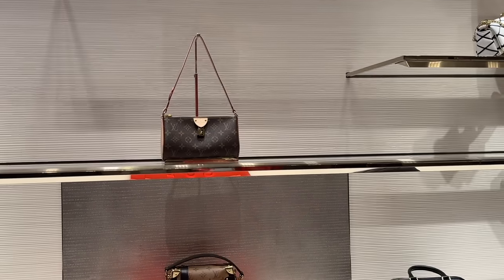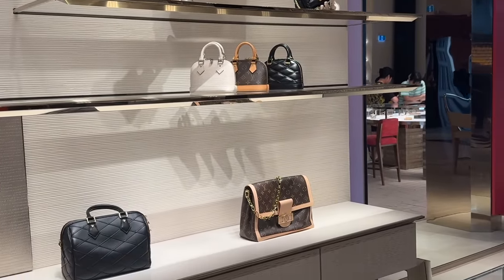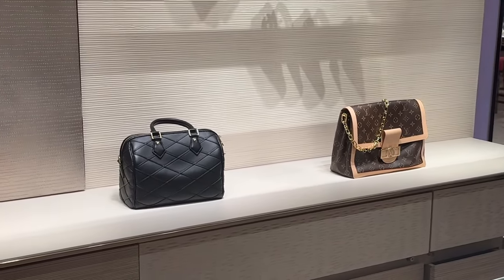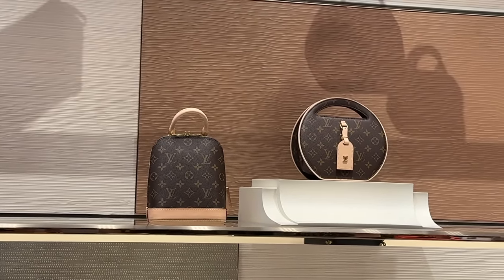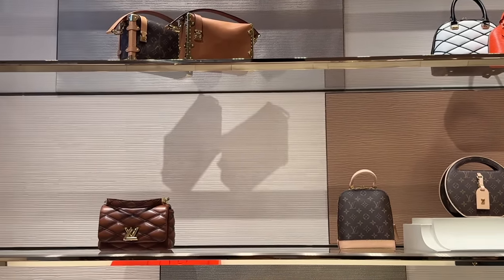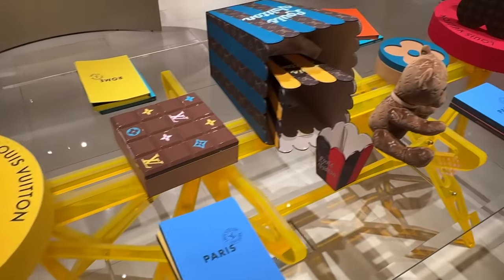That is the Pochette Curate, the Nano Elma, the Soft Dauphine bag, and the GM. That must be the Elma backpack, and what's it called — the Round Home. I love checking out this station with all the cool novelty knickknacks.